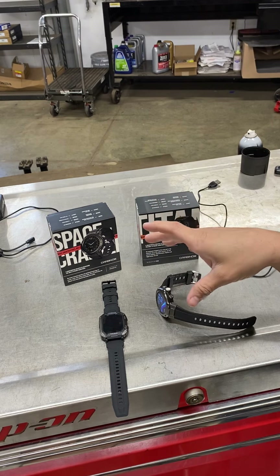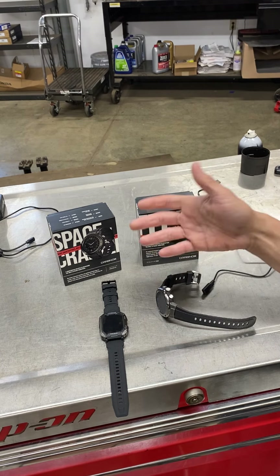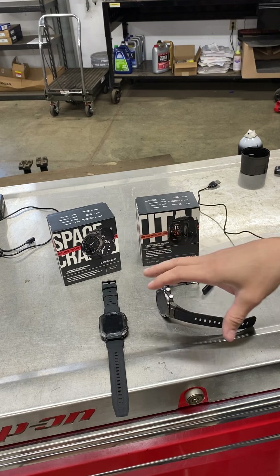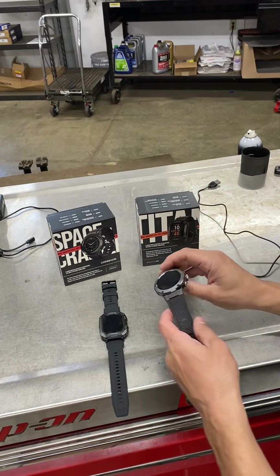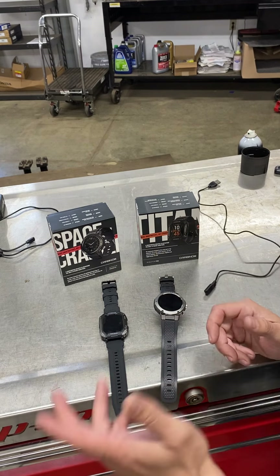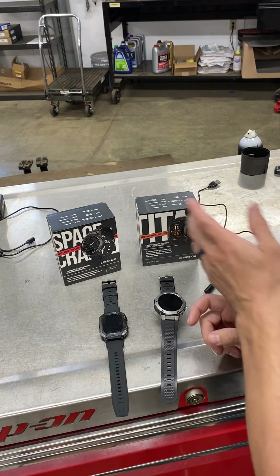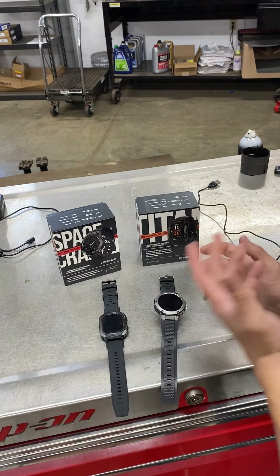Before I get too deep into the video, I am going to put a 20% discount link in the description. I will say I just got them today, so I cannot recommend them yet. Until I actually put them to the test, I'm not going to fully recommend them, but I know not everybody wants to wait. So I'll put it in there because I want you to be able to take care of that 20% off, and I used it myself — 20% off as well. Both watches were under $150, which is a really good price.